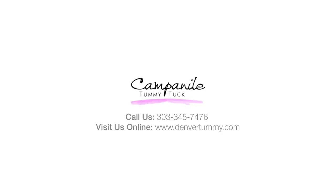Contact us today at 303-345-7476 to schedule a consultation.